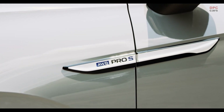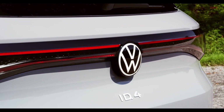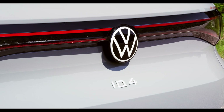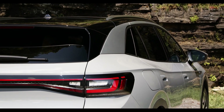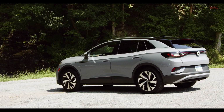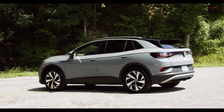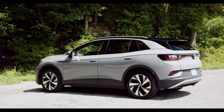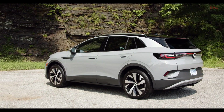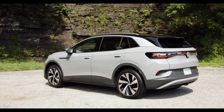Looking at the side of the ID.4, you instantly notice the big wheels — this example features the maximum 21-inch size, though the car comes as standard only with 18-inch alloys. The car is 4m58 in length, about 7cm shorter than the Skoda Enyaq but 32cm longer than the ID.3. The wheelbase is exactly the same as the ID.3 at 2m76, and the height is 1m61 — very similar to the Skoda. The proportions, wheel arch claddings, and overall shape really give it the SUV look.